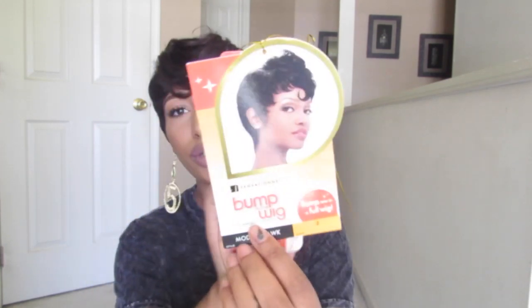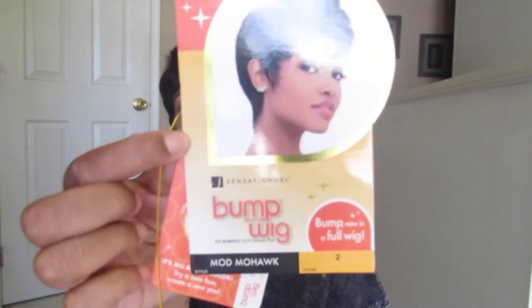This was sent to me from Sister Wig, so I'll leave Sister Wig's links in the description box in case any of you want to check it out. This is the Sensational Bump Wig Collection — it is pre-bumped and it's 100% human hair. The style is called Maude Mohawk and I have it in color two. I'm going to go ahead and insert the clips of how it looks straight out the peg.